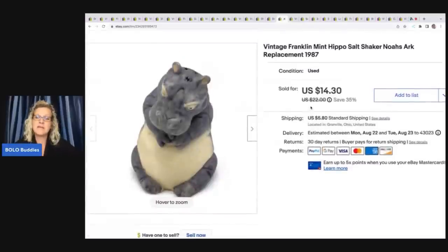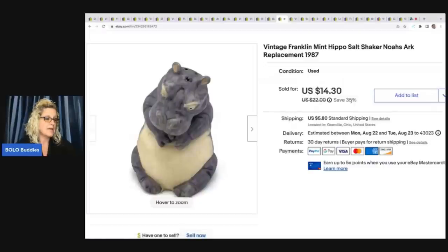This is a vintage Franklin Mint hippo salt shaker. I have a video about parting out these salt and pepper shakers on my Sourcing with Bolo Buddies channel. It was a two-pack and I paid $3, but one of the hippos was broken. I decided to sell this one individually because somebody may just need a replacement — make sure you put 'replacement' in the title. This is from 1987, from the Noah's Ark series, and I sold it for $10 best offer plus shipping.